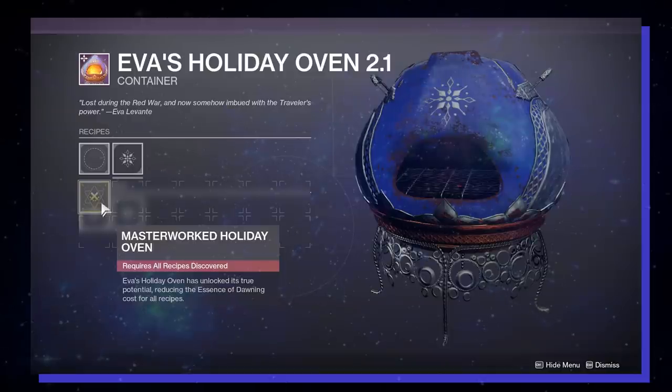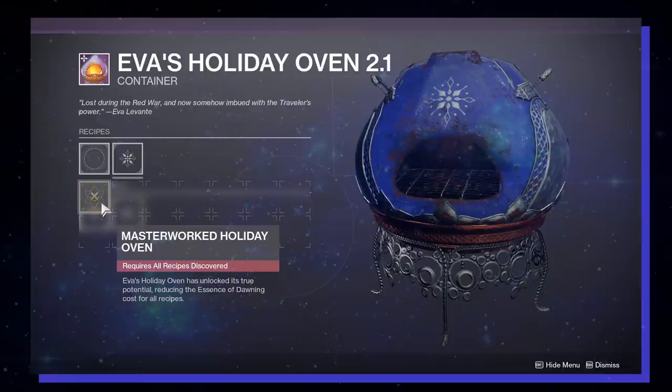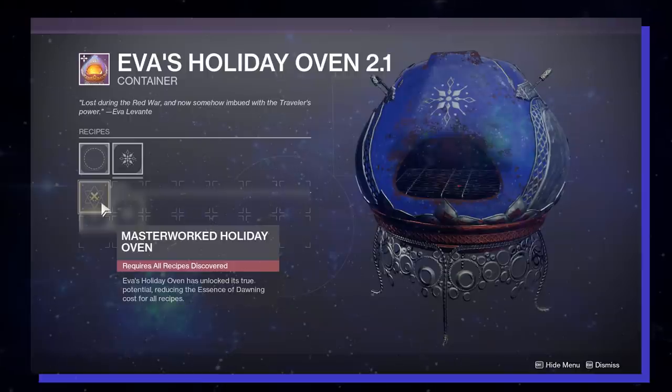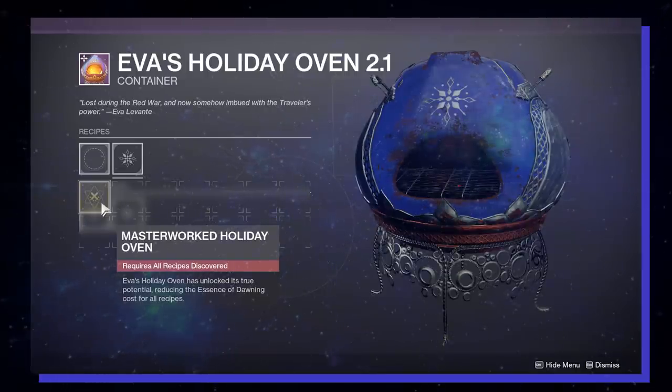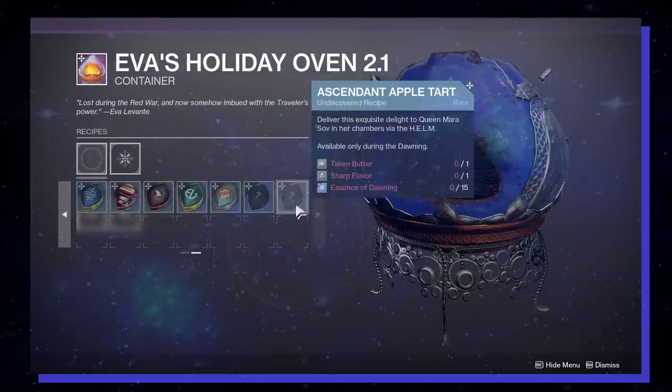First, you want to make sure that your oven is masterworked — try and get that done before you bake a ton of junk. Masterworking your oven will make baking cookies cheaper by requiring less essence of dawning per cookie. To masterwork your oven, you need to make one of every kind of cookie available. If you're a D2 veteran and you've already baked every cookie last year, all you need to do now is bake the two new cookie recipes: Starwort Thins and Ascendant Apple Tart, and you'll be able to masterwork your oven.